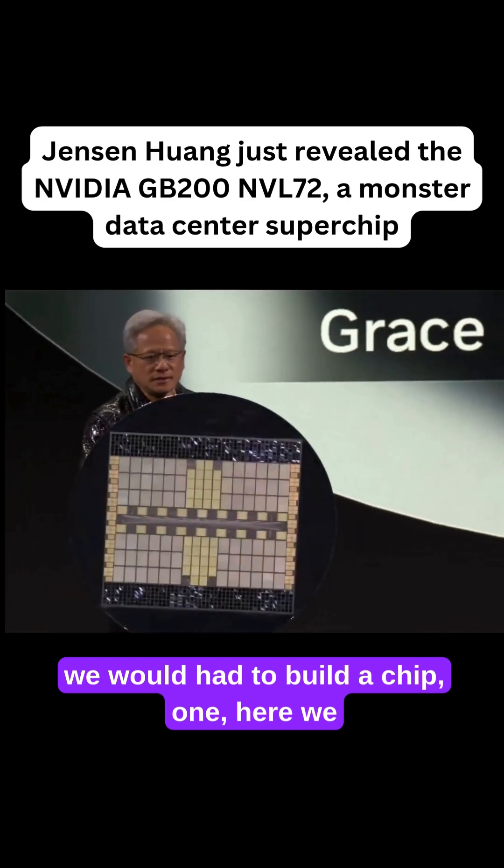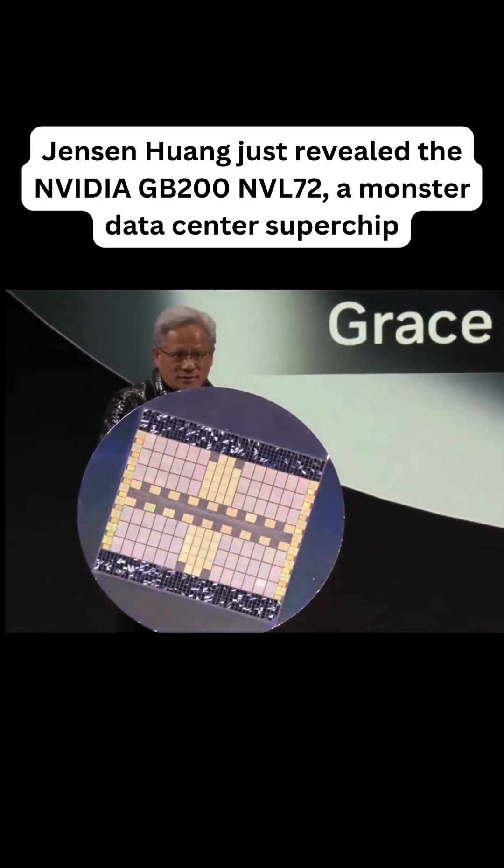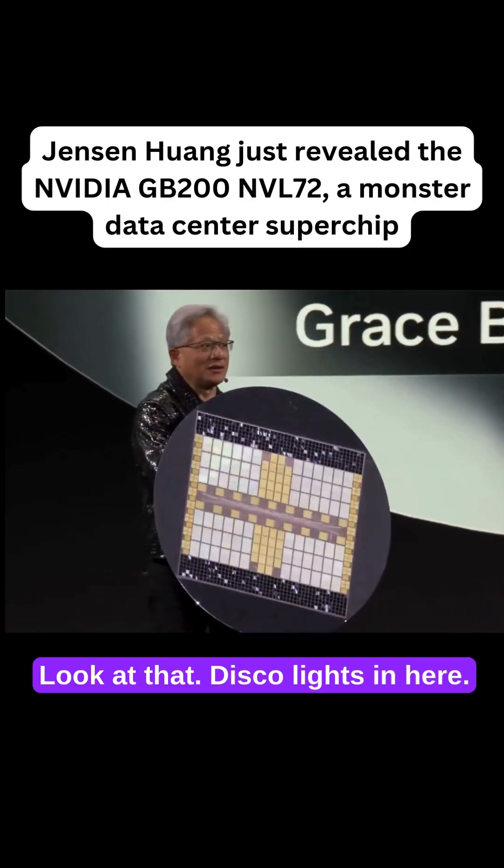If we would have had to build a chip — you see that? Look at that, disco lights in here.